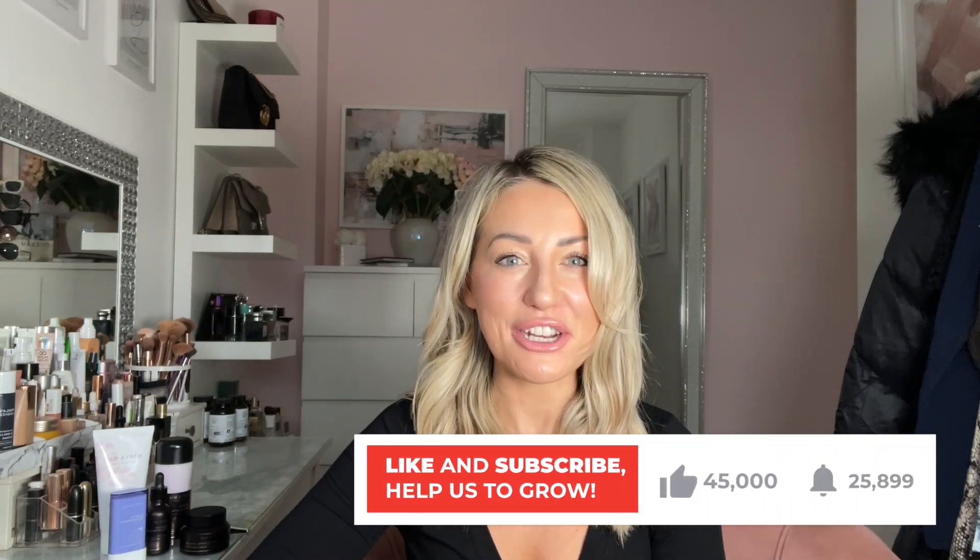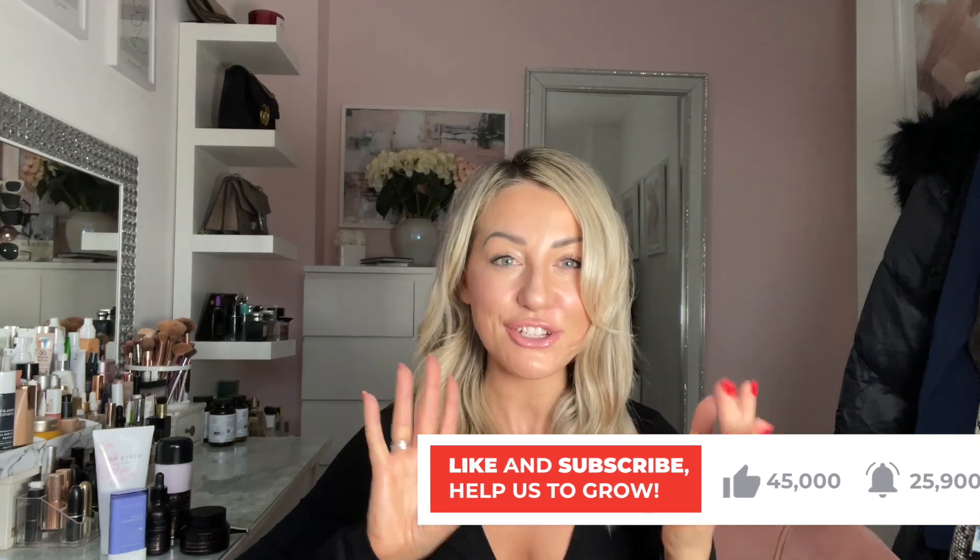Everyone, welcome back to my YouTube channel. So today I'm going to be doing a review on a skincare brand that I'd never heard of before. If you're on TikTok or Facebook, you've probably seen that Korean skincare brands are blowing up right now.